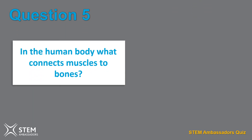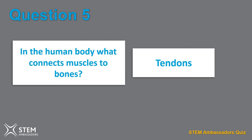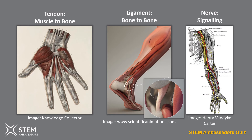Question five. In the human body, what connects muscles to bones? Tendons, nerves, or ligaments? It's tendons. Tendons and ligaments are very similar in that they help to hold parts of the body together, but ligaments attach bone to bone, not muscle to bone. Nerves in contrast are fibres that receive and send messages between the body and the brain — they don't hold things together.